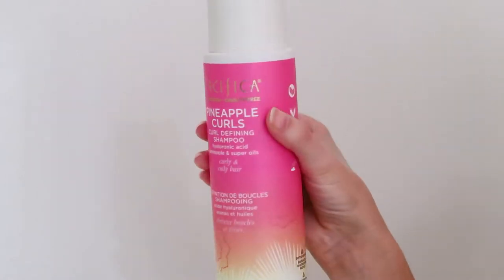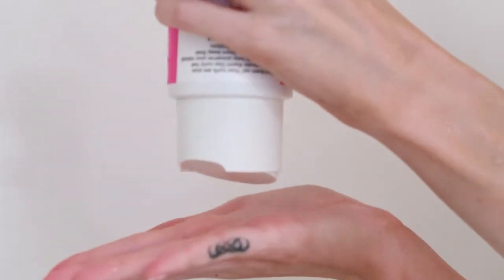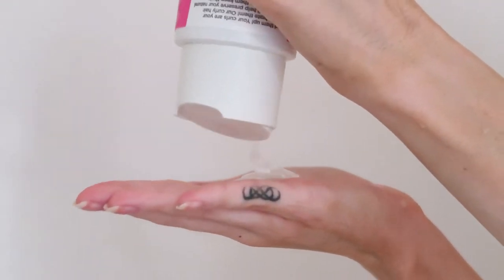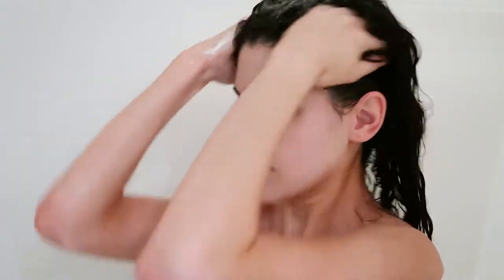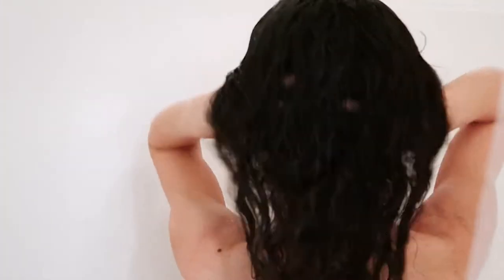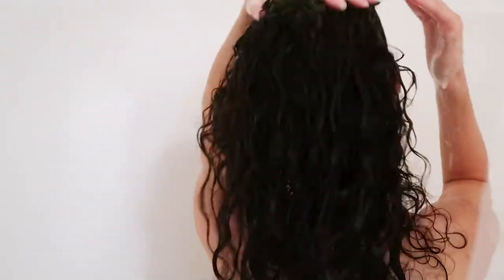The shampoo is formulated without sulfates, parabens, phthalates, SLS, or mineral oil, and all of Pacifica's products are vegan and cruelty-free. The shampoo claims it will set your curls free, help preserve your natural curl with bounce and definition, cleanse without weighing hair down, and reduce frizz. It's infused with pineapple, argan oil, and quinoa. Standout ingredients include pineapple, hyaluronic acid, and super oils — I'd never tried hyaluronic acid for hair before.